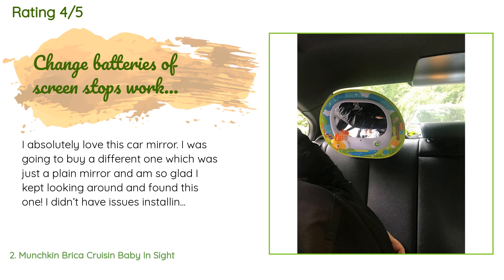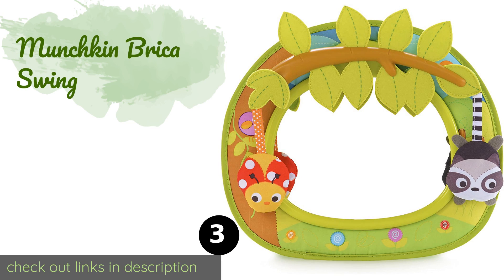A customer said: I absolutely love this car mirror. I was going to buy a different one which was just a plain mirror, and I'm so glad I kept looking and found this one. I didn't have issues installing it. The mirror is huge and very clear and has a little light show to keep baby busy. I love the remote option, which has two buttons — one for crying and one for sleeping. You can control it from the front and press whichever button you need. It's like an SOS button and has already saved me a few times.